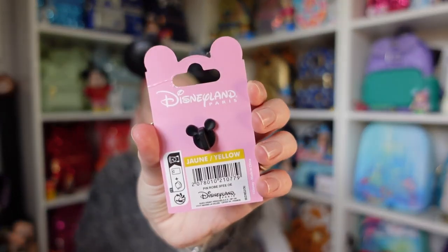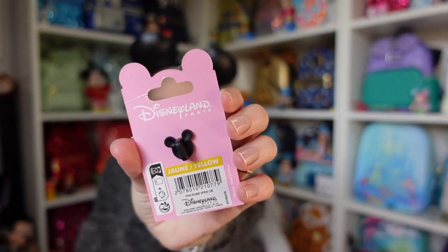We did go to Disneyland Paris for a day back in July for the Avengers Campus, and at some point we want to go back for more than just the one day. The pin price tag is yellow, so probably around 10 to 15 euros, though I'm not 100% sure on the colour coding. We are hoping to go back to Disneyland Paris at some point — we'll have to wait and see.